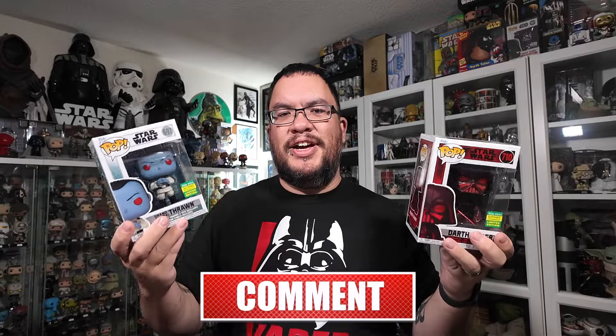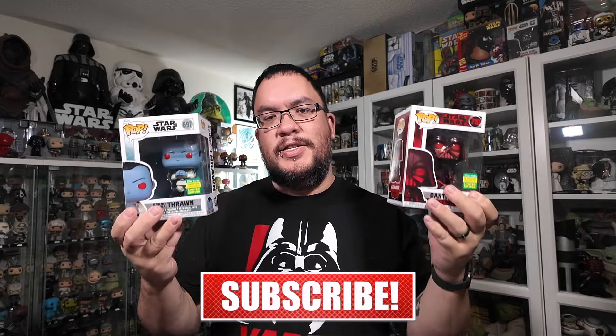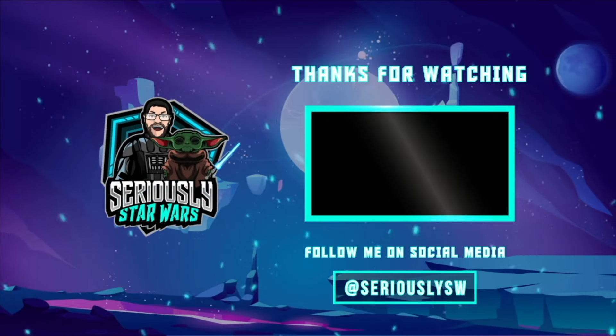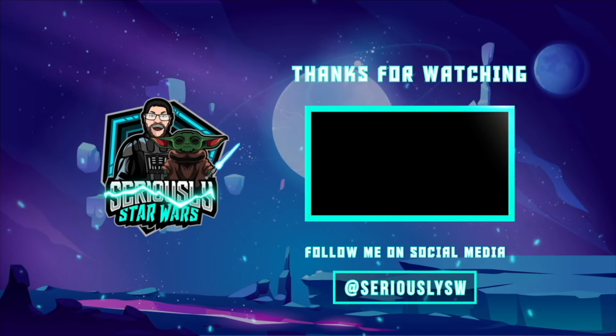Let me know what your thoughts are on everything I picked up throughout the month of July 2024. It wasn't a huge haul but I got some really great Funko Pops and some nice additions to the collection. Let me know which item was your favorite down in the comments. If you enjoyed this video make sure you hit that like button, subscribe to the channel, and click to watch one of my other reviews. Thank you so much for watching and may the force be with you.